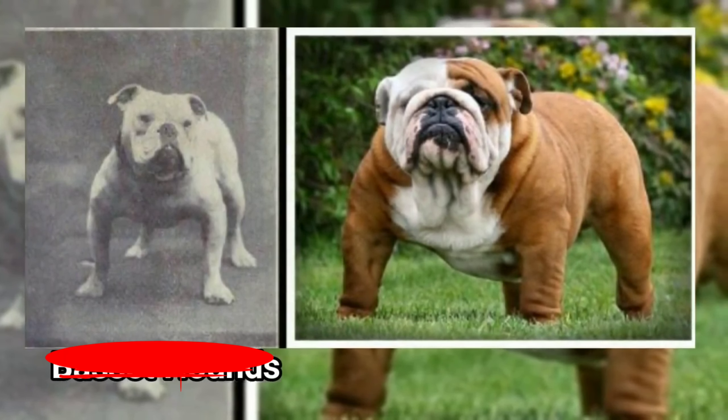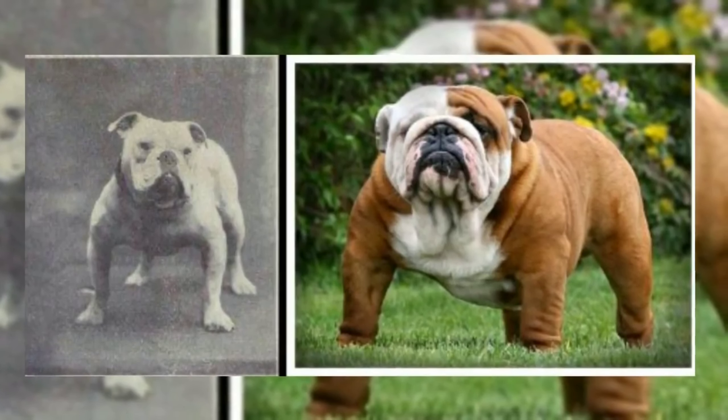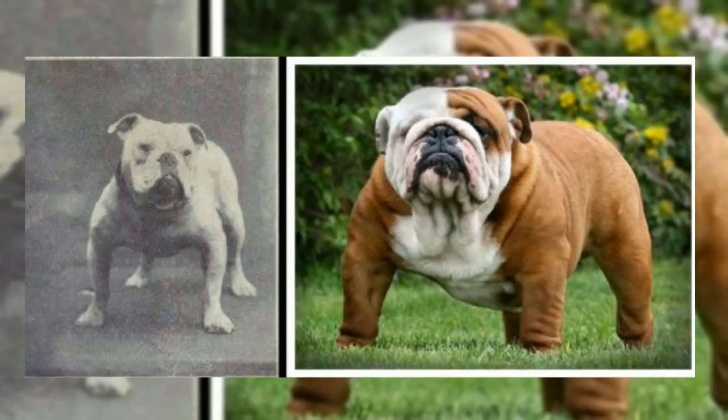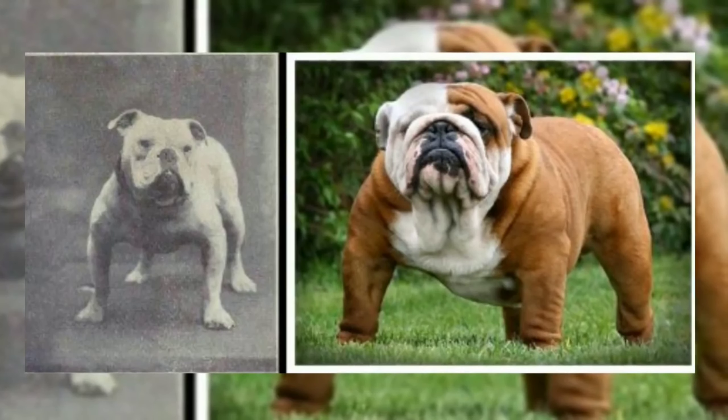This is a British Bulldog. The British Bulldog has a small size. The wrinkles have a small size. It has skin infections.